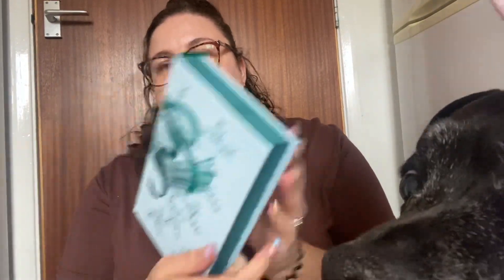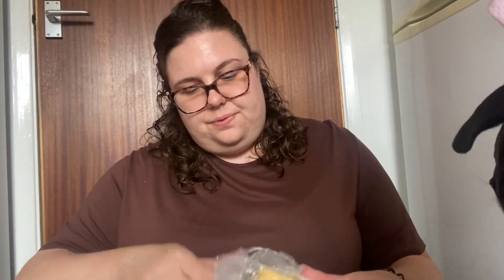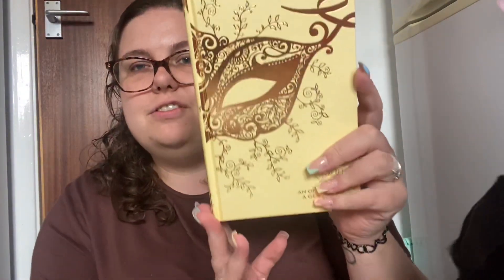There we have To Sir Phillip With Love. Daisy's very interested in what I am opening here — careful. These were very expensive, Daisy, please don't destroy them. She thinks it's something very exciting for her, but it is not. Then we have An Offer from a Gentleman — beautiful.